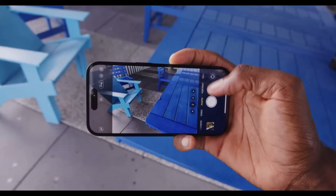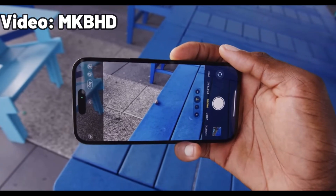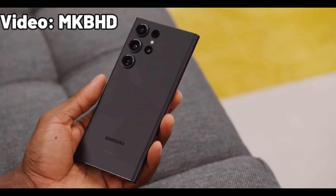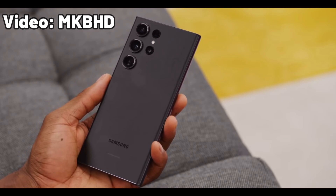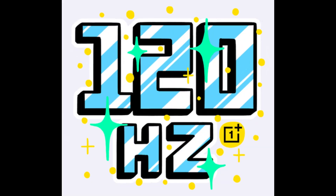If you want a better screen, you should buy the iPhone 14 Pro or some high-end Android phone such as the Samsung Galaxy S22 Ultra. Or if you don't care about the brightness, you can get a 120Hz screen phone for under 500€.